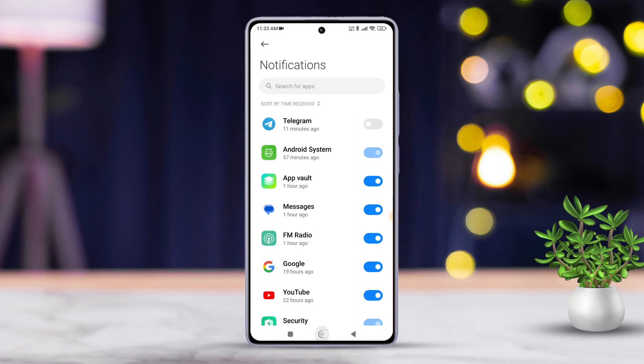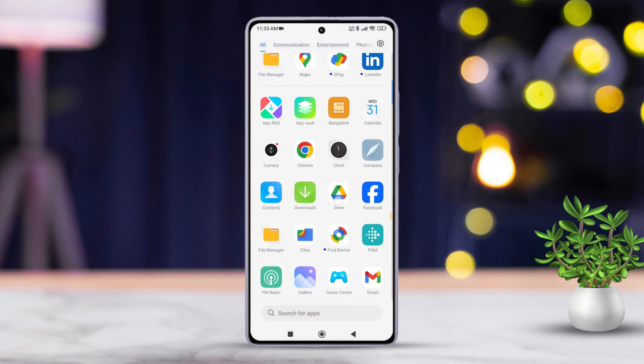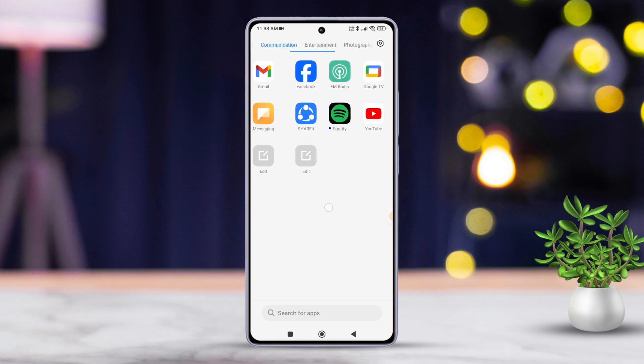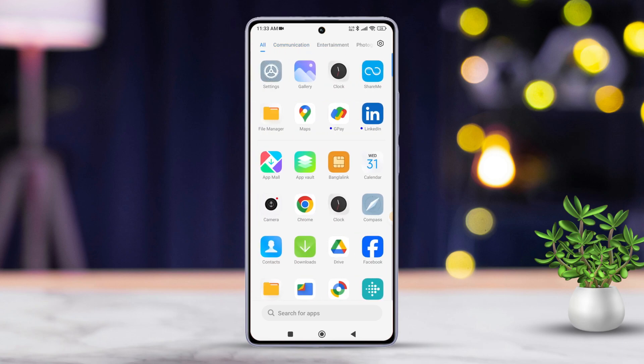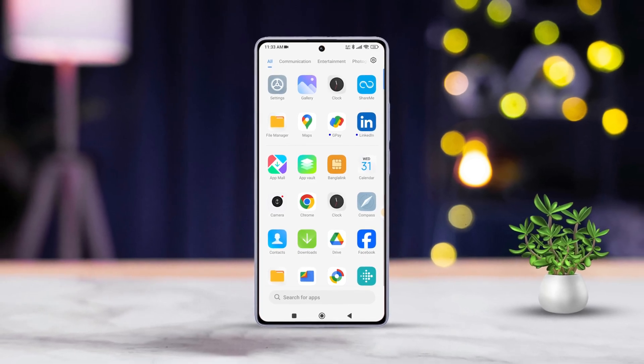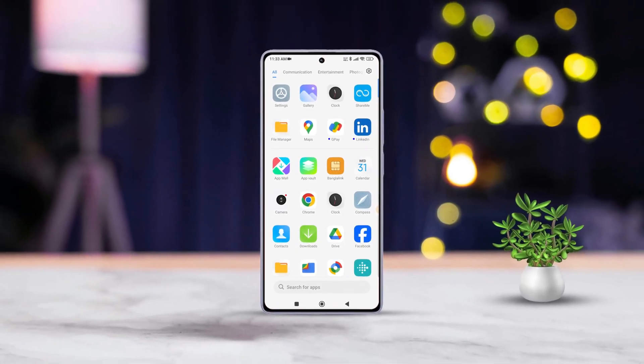So there you have it — easy steps to disable app notifications on any Xiaomi phone. If you found this video helpful, don't forget to smash that like button. Interested in more Xiaomi tips and tricks? Hit subscribe because we've got plenty more coming your way. Thanks for watching and I'll catch you in the next one.